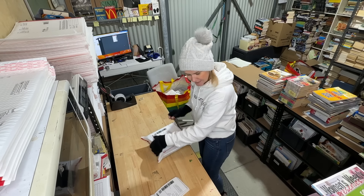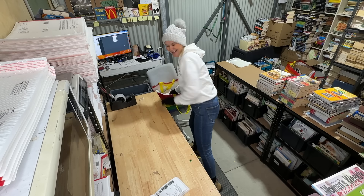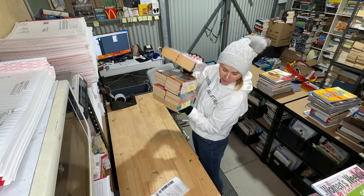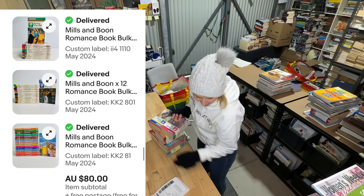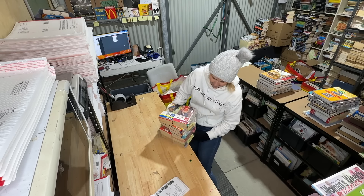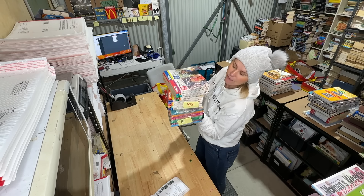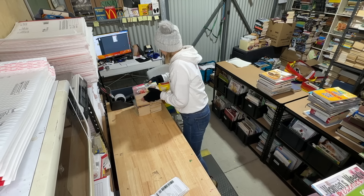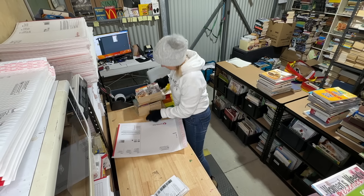The concrete drilling has gone quiet. Three bundles of Mills and Boon are going out to the same buyer — a repeat buyer. Very grateful for that. Those three bundles are going out for $80 combined, which is excellent.